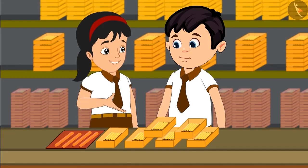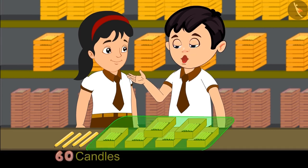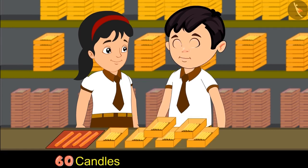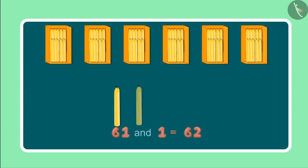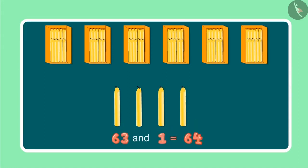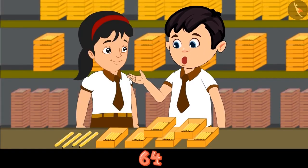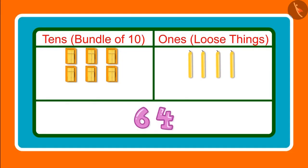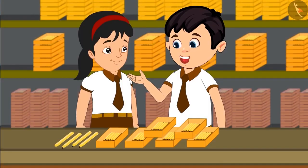Choto, look there are 4 more candles, please count these as well. We have 6 boxes of candles here, which means 60 candles, and 4 more along with these comes to 61, 62, 63 and 64. These are 64 in total. Pinky, can you tell me how many 1s and 10s are there in 64? Yes, 64 has 6 tens and 4 ones. Excellent, you are absolutely correct.